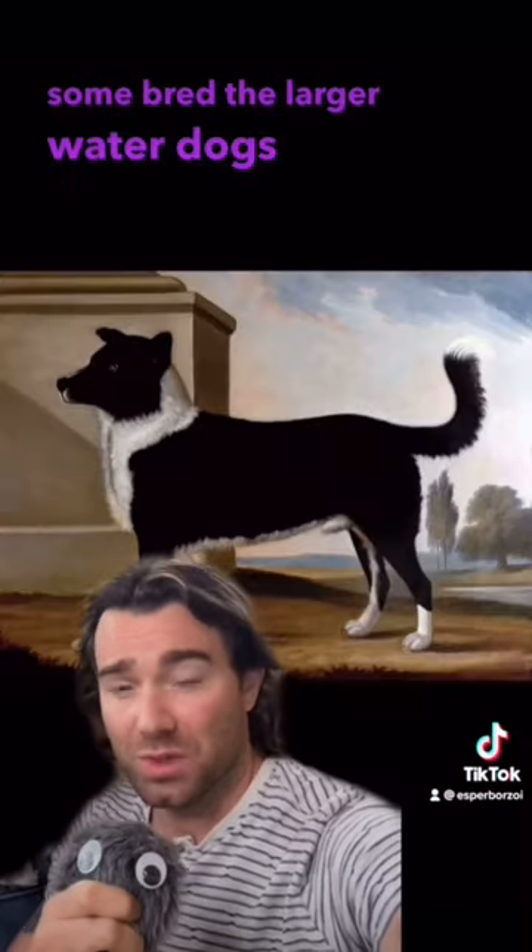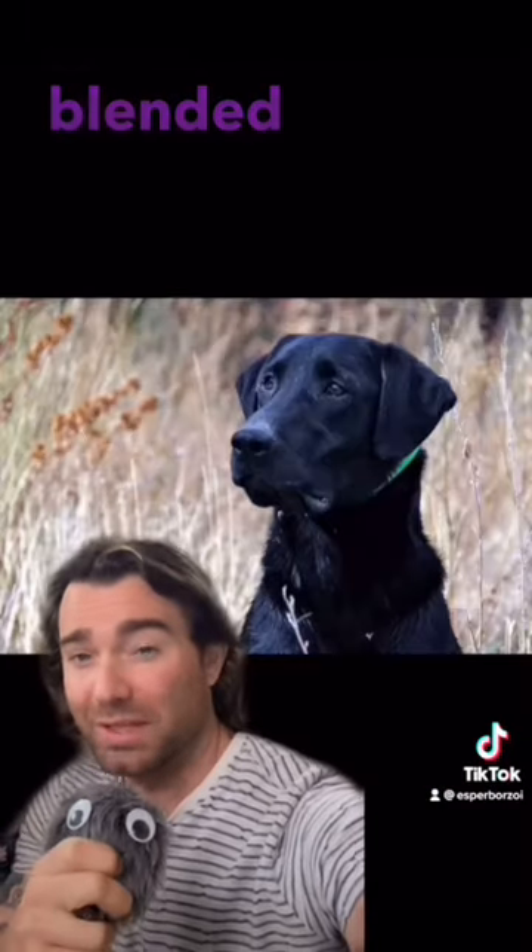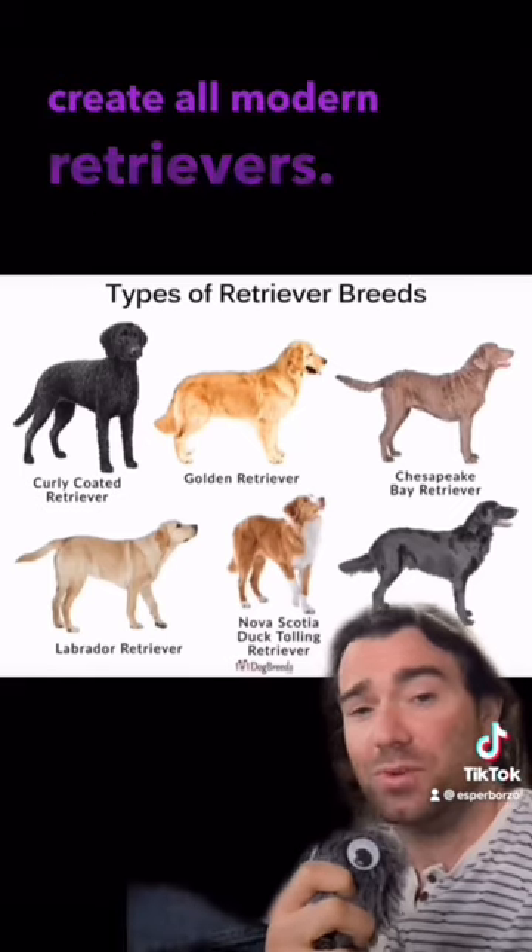Some bred the larger water dogs with English mastiffs, and made the Newfoundland. Others took the smaller variety, blended it with their retrievers, which would eventually create all modern retrievers.